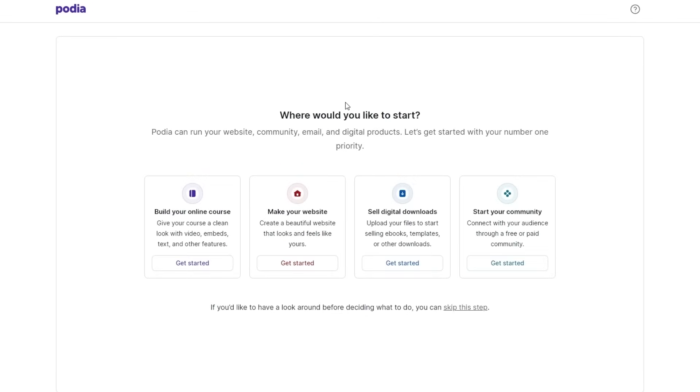When you first sign up onto Podia, it's going to ask you where you'd like to begin — building your online course, your website, your digital downloads, or your community. You can skip this step for now and build it later.